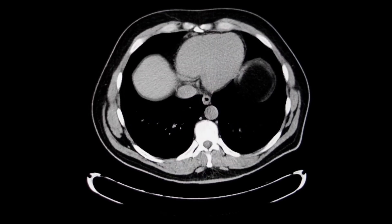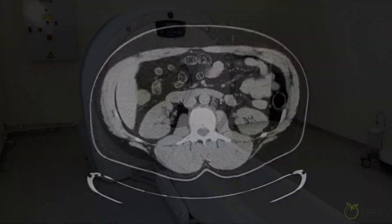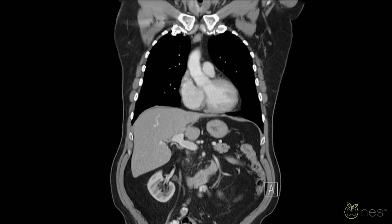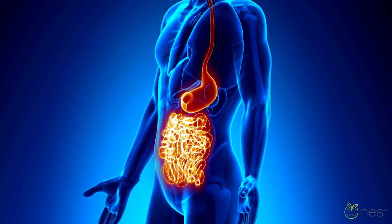Adrenal imaging is a way for doctors to take a closer look at your adrenal glands to check for issues like tumors or cysts. Imaging methods like CT scans and MRIs give detailed pictures of the glands and help assess if they're functioning properly.